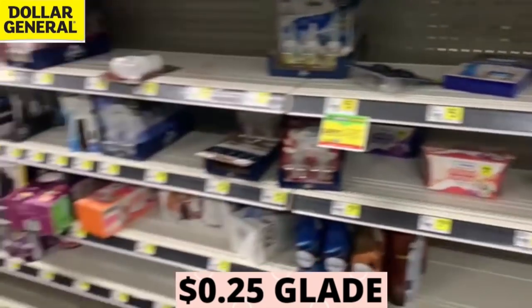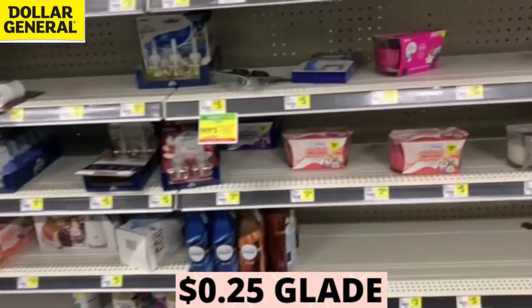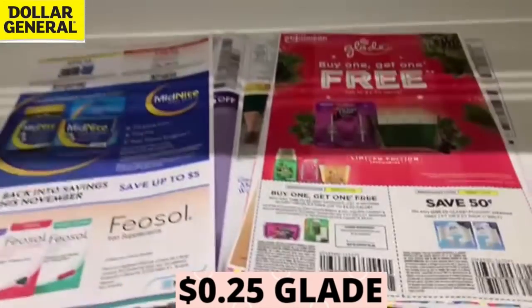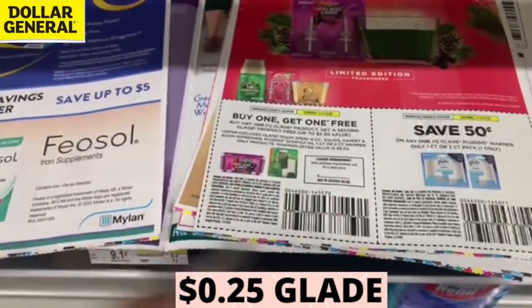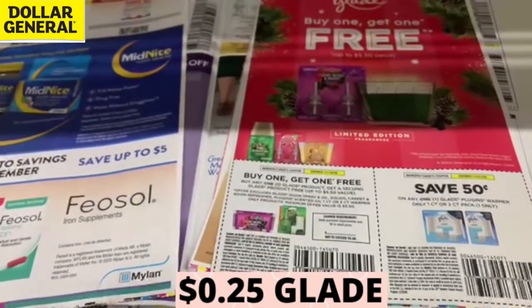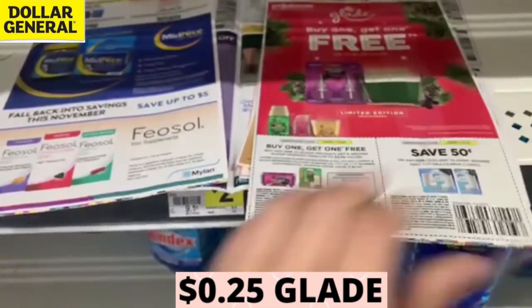Right when I walked in, my cashier told me some lady came in yesterday and got like 35 to 50 of them. A little annoying, but that's okay. You don't have to grab 20, 10, or 15 Glade items. You can do this deal with just two Glade items. You need two Glade items.